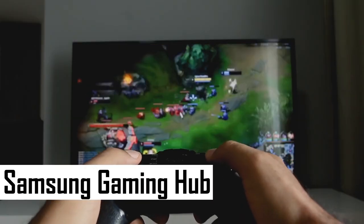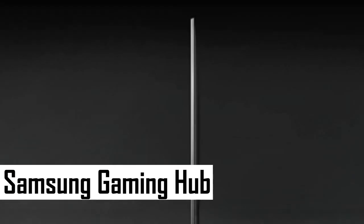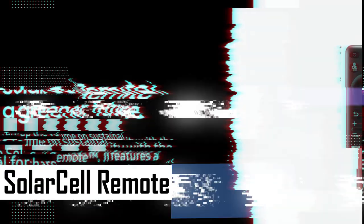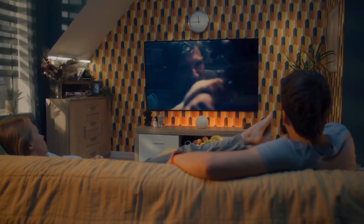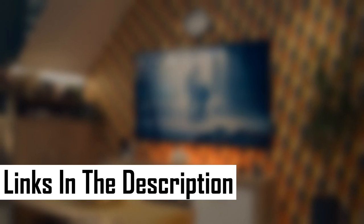Dive into gaming nirvana with the Samsung Gaming Hub, bringing console games, streaming, and more in one place. The ultra-slim design practically blends into your wall, and the solar cell remote with sustainability features make this QLED TV a technological marvel. Elevate your entertainment with Samsung's cutting-edge Q60C.